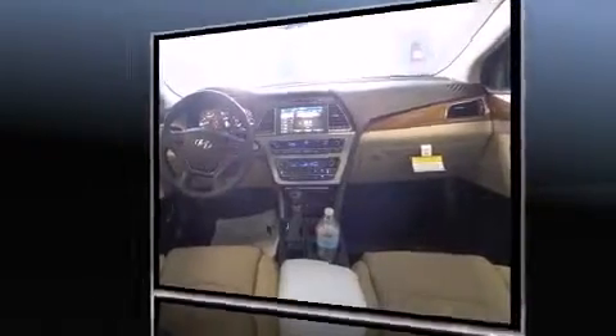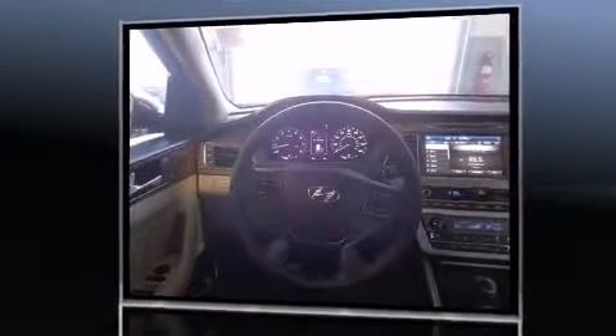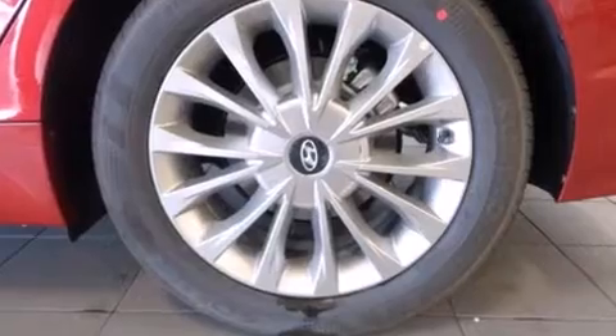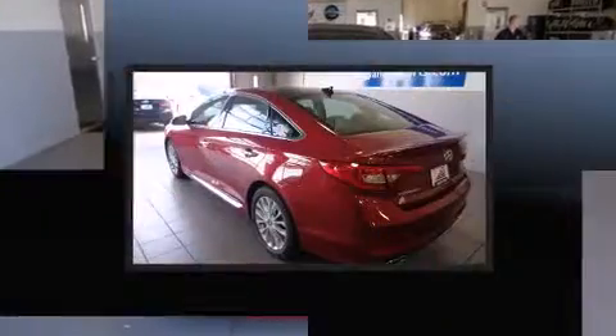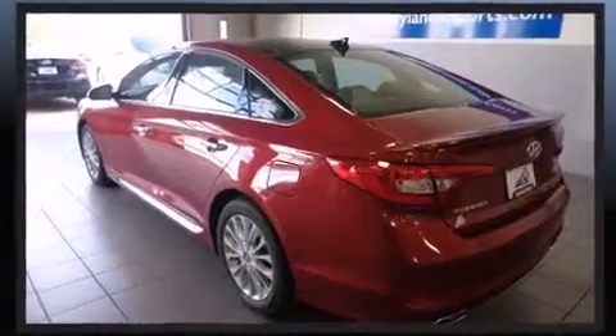All of the premium features expected of a Hyundai are offered, including power trunk closing assist, power front seats, speed-sensitive wipers, a built-in garage door transmitter, heated front and rear seats, automatic temperature control, and a blind spot monitoring system.